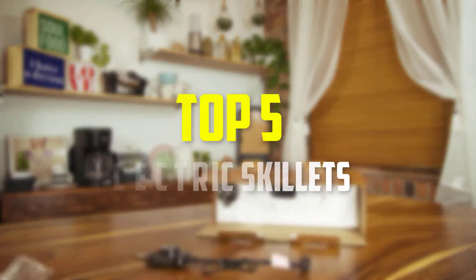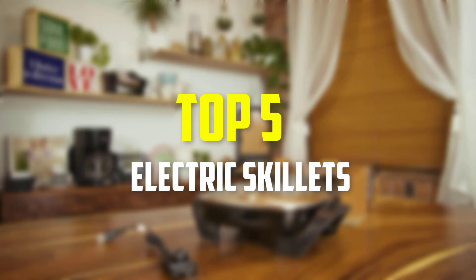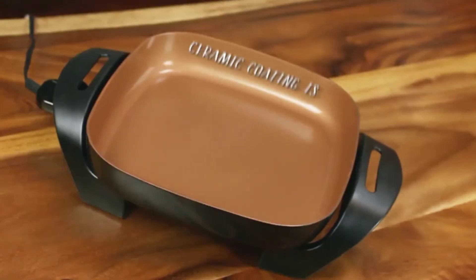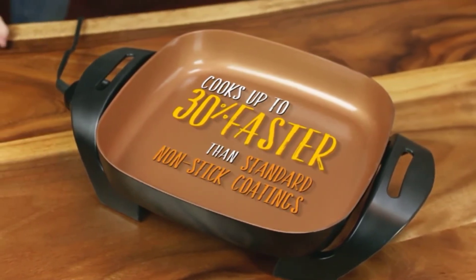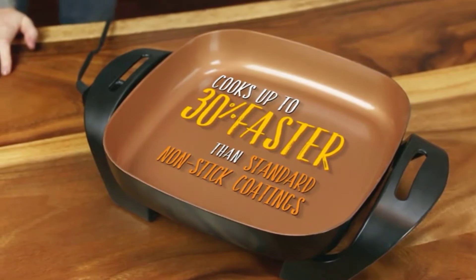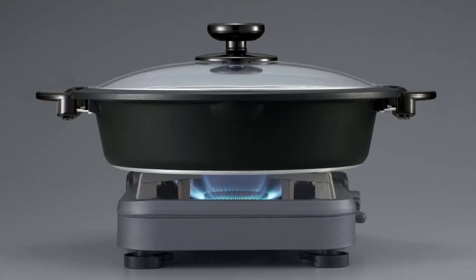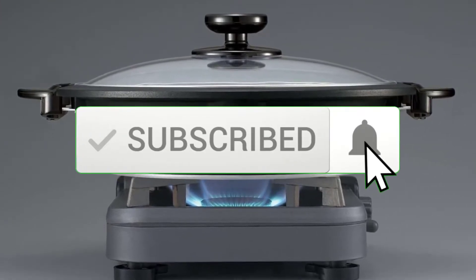In this video we're going to be checking out the top 5 best electric skillets available on the market for their true quality. This list is based on personal opinion and hours of research, listing them based on popularity, quality, price, durability, user opinions, and more. For updated pricing, check out the description below, and make sure to subscribe for more reviews.